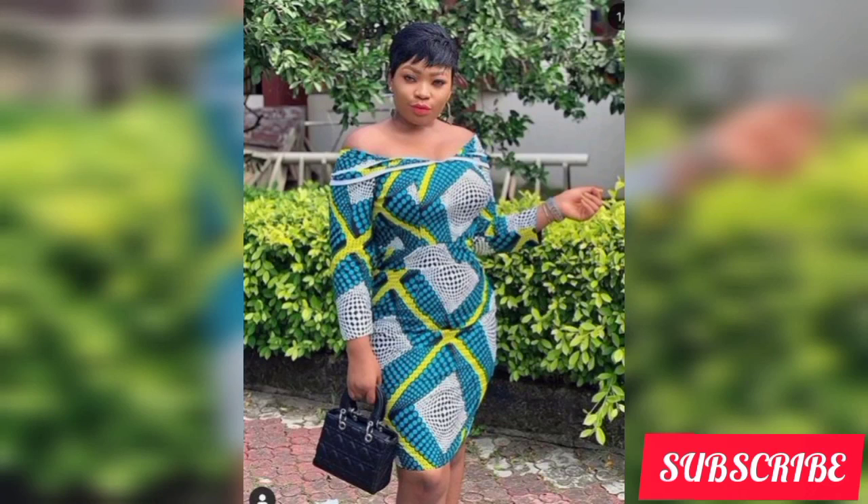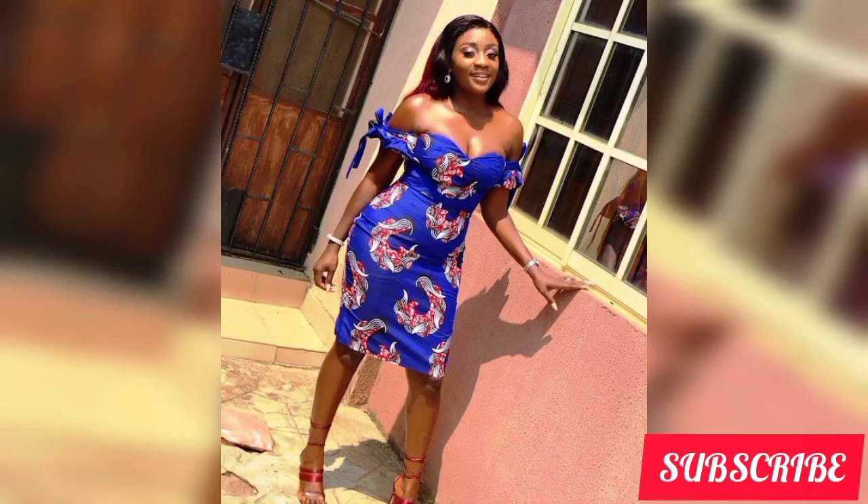Hope you're enjoying this video — let me know in the comment section if you're enjoying it, and what you think about the styles and designs I've presented in this compilation. Are you liking them? What do you think?